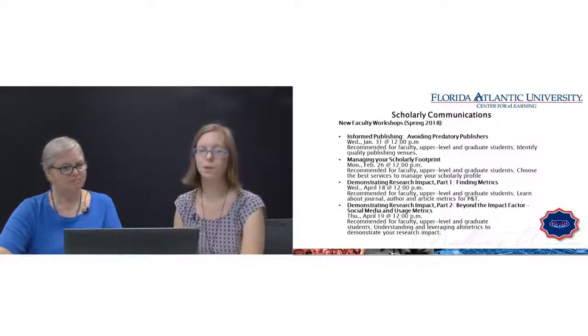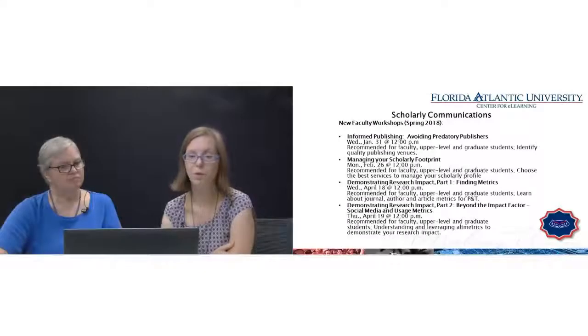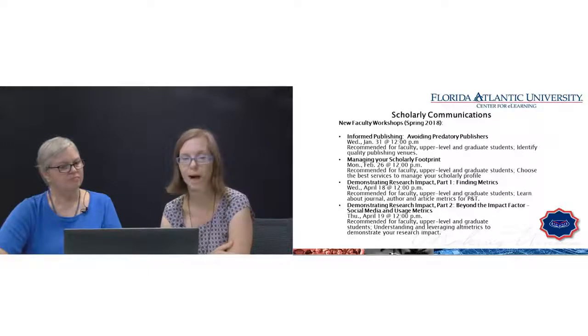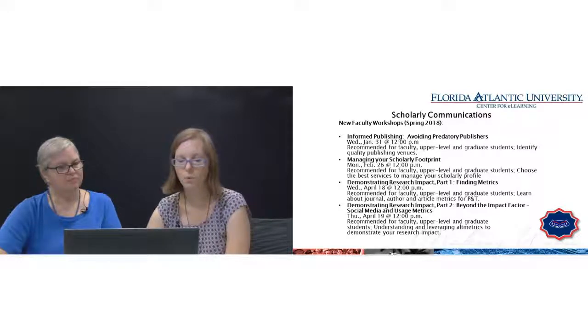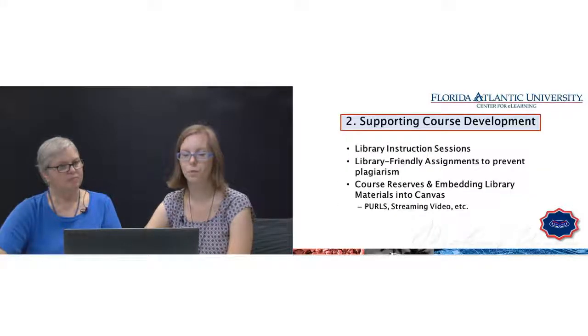Something new we'd like to highlight: we have a relatively new Director of Scholarly Communications, Jane Strudwick, whose department has a new slate of workshops geared to faculty. Topics include predatory publishers, managing your scholarly footprint, demonstrating research impact — including finding metrics, going beyond the impact factor to include altmetrics and social media. That's available on this slide and through our homepage.